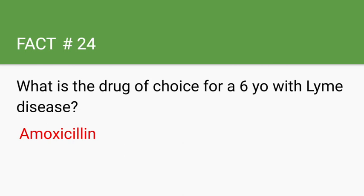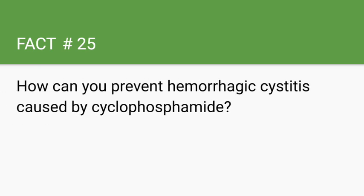How can you prevent hemorrhagic cystitis caused by cyclophosphamide? We give these patients MESNA. Another important step to prevent hemorrhagic cystitis is to provide adequate irrigation of the bladder after completing treatment with cyclophosphamide.